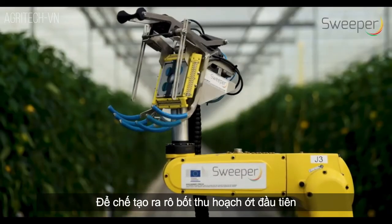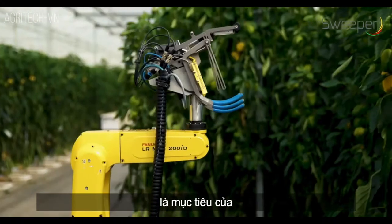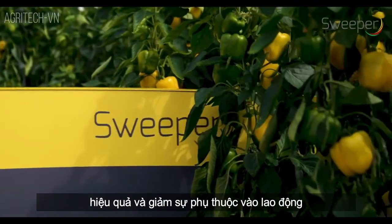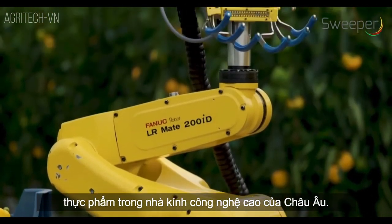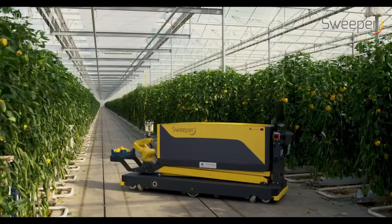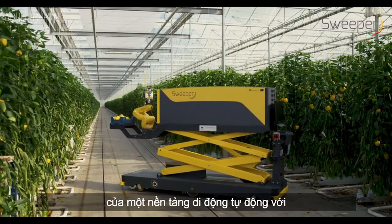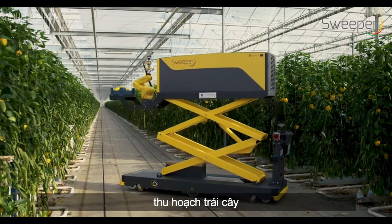To build the first sweet pepper harvesting robot — that was the goal of the Sweeper project. Increasing the efficiency and reducing labour dependence will ensure Europe's high-tech greenhouse food production yields and competitiveness. The robot is an assembly of an autonomous mobile platform with a robotic arm holding an end-effector for fruit harvesting.